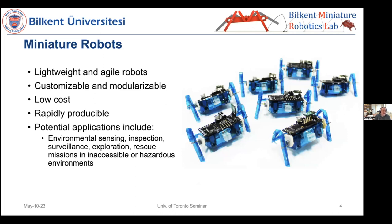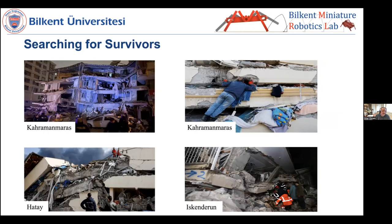Why miniature robots? Many reasons: they're lightweight and agile, easy to customize, easy to make modular, and low cost — which is very important when you're a new faculty, especially in a place like Turkey where you don't get massive funding. You can never get a million-dollar project, but you can get smaller amounts more often, so low cost becomes important. They're also rapidly producible with many potential applications. One that is very close to my heart in the last few months: the earthquake that struck Turkey, roughly three months ago, in the southeast region.